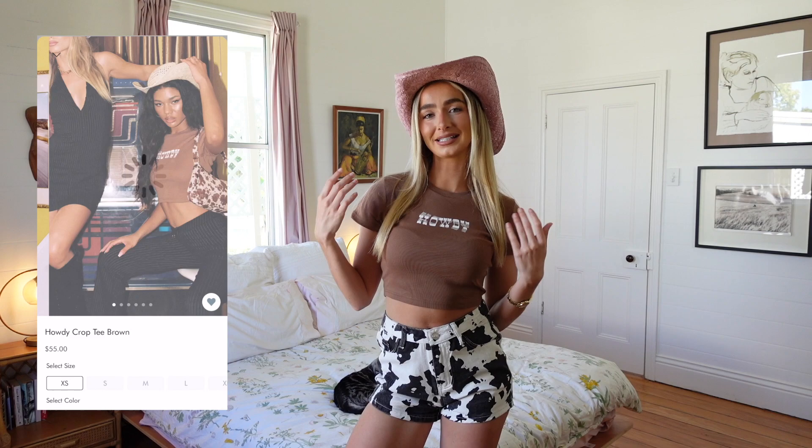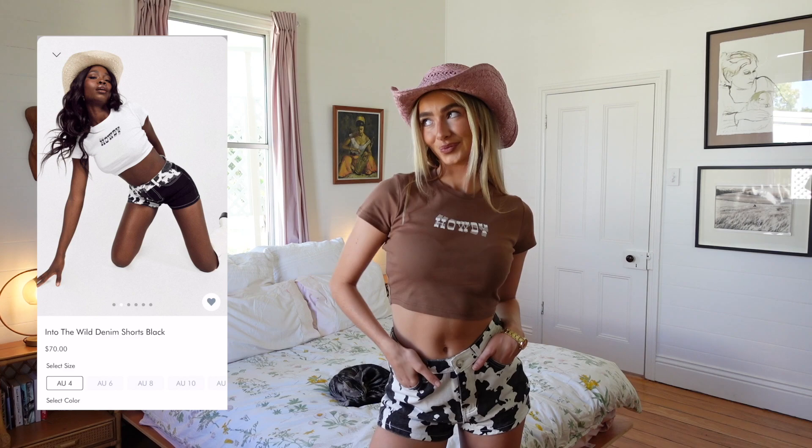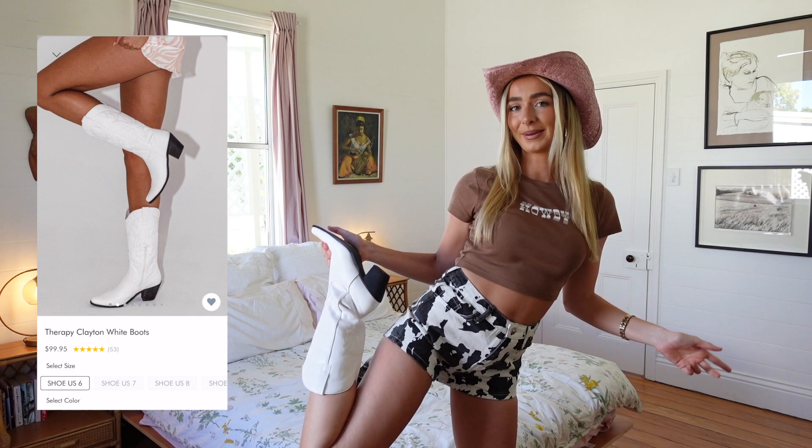This is called the Yeehaw hat in purple. Then I just have on this brown Howdy crop top — I'm wearing a size Australian 8. These shorts also make the look; they feel really comfortable and they're not too short, they just go underneath my bum. Would it really be a cowgirl-inspired look if I didn't rock some cowboy boots? These are called the Therapy Clayton boots in white. Now let's go on to look number two.